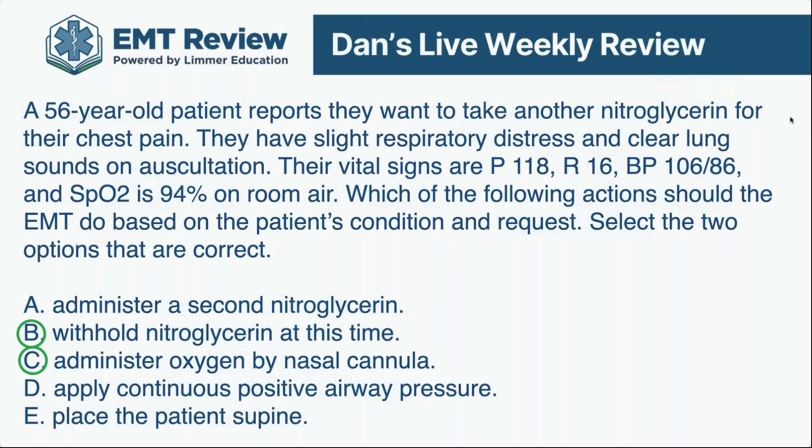For acute coronary syndrome, the oxygen level considered hypoxia is 90%. Based on 94% alone, you'd say you're not going to give oxygen. However, because this patient is in compensated shock — most likely compensated cardiogenic shock — some oxygen by nasal cannula is appropriate, especially because he also has respiratory distress. The respiratory distress and potential for shock say a little oxygen is probably a good thing. But did you pick up on the tachycardia and the narrow pulse pressure indicating compensated shock?